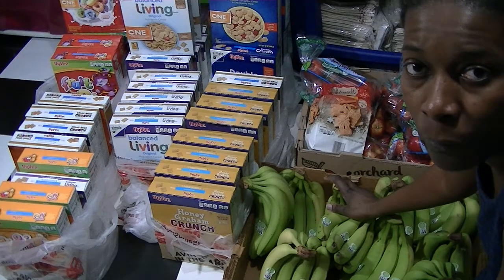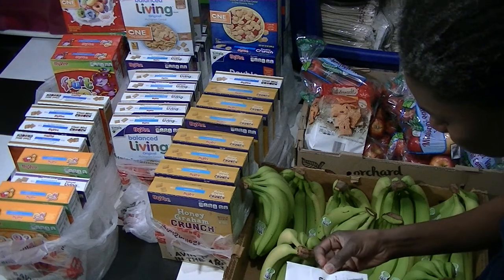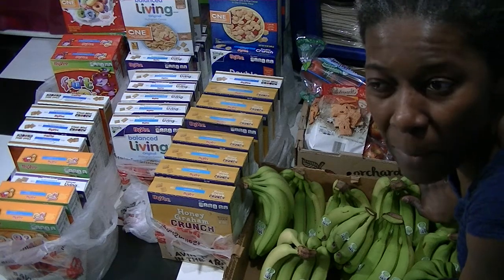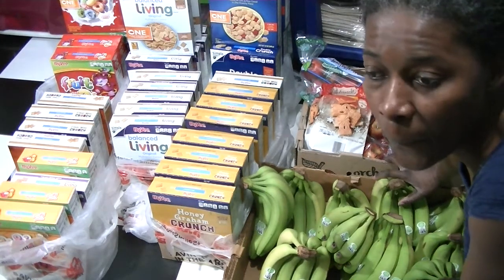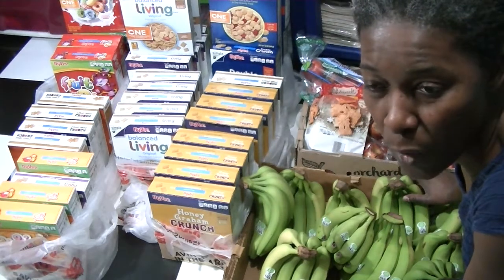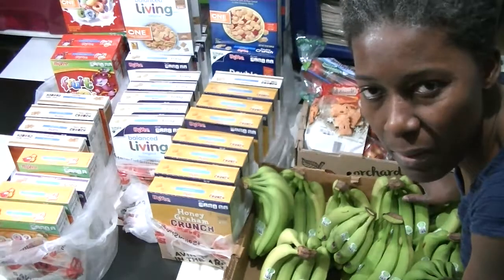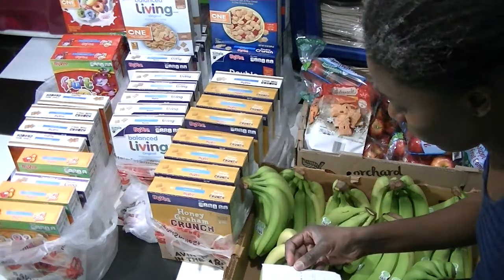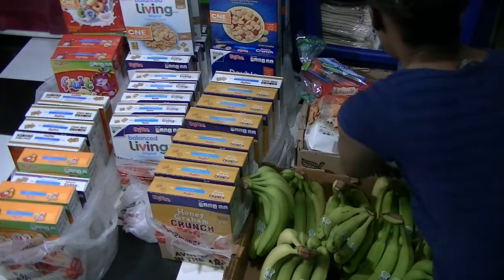We purchased 23.71 pounds of bananas for $6.87. We also stock up on meat — 93% lean ground beef was on sale for $2.99 a pound from Fairway grocery store, in a long tube of 10 pounds, so we purchased one 10-pound roll for $30.14. Aldi had a dozen eggs, and we purchased six dozen for $5.16, so we spent $35.30 on meat.